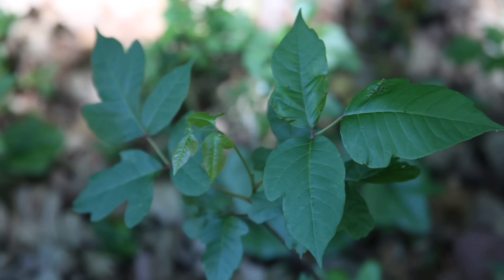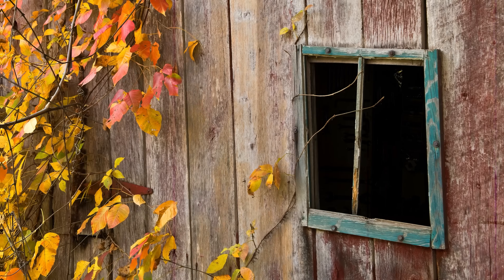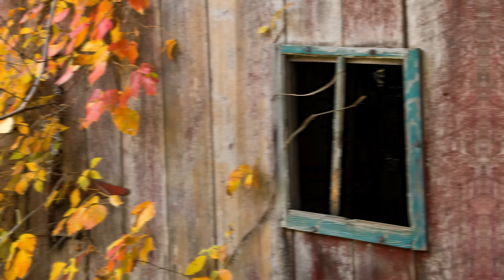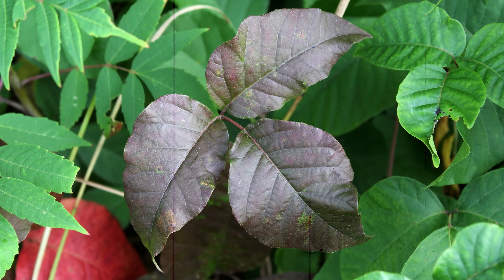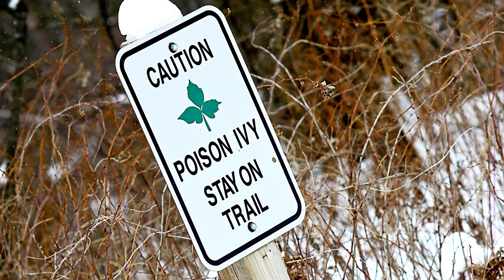Urushiol can stay active for up to five years on surfaces. While poison ivy is often thought of as a problem for the warmer seasons, the urushiol remains active on the plant long after the leaves fall off and the plant dies. Even if you touch a dead plant in the winter, you can still get a bad rash. Unlike humans and a few other primate species, most animals aren't bothered by urushiol at all, because they lack the skin protein that triggers our immune response. For most other creatures, poison ivy is just another snack.